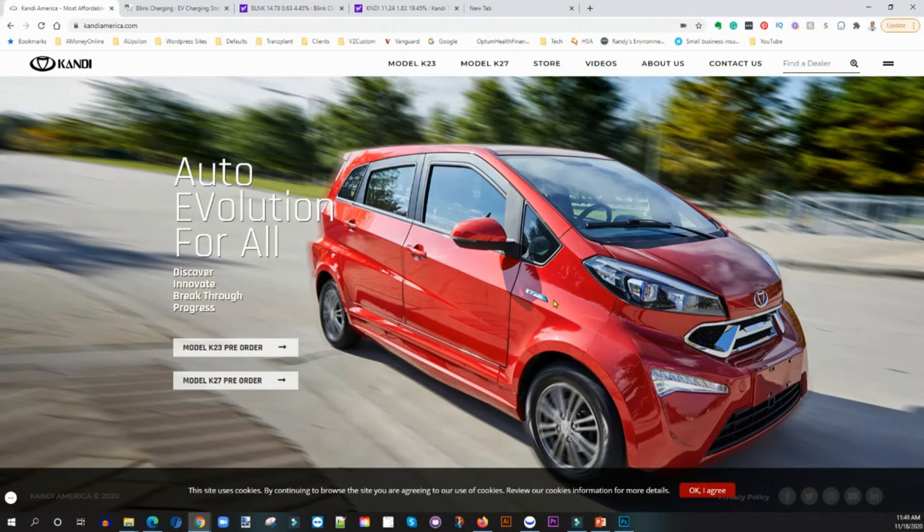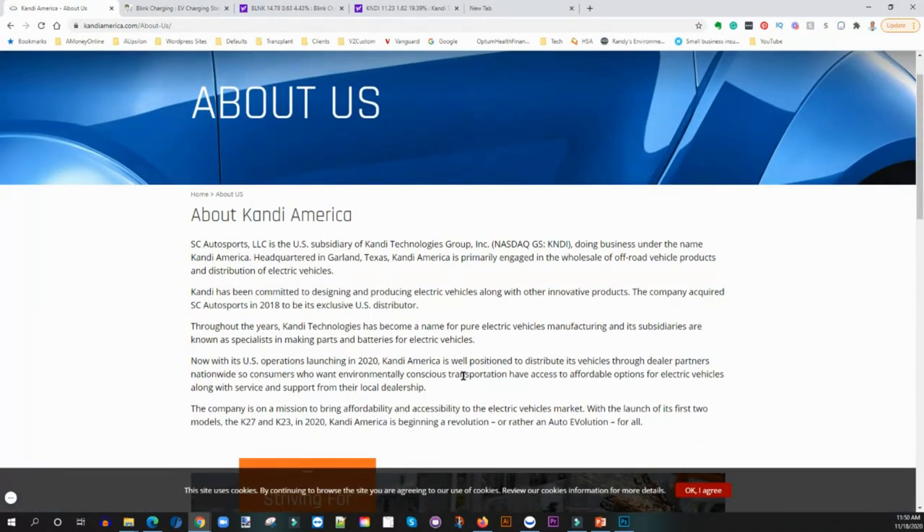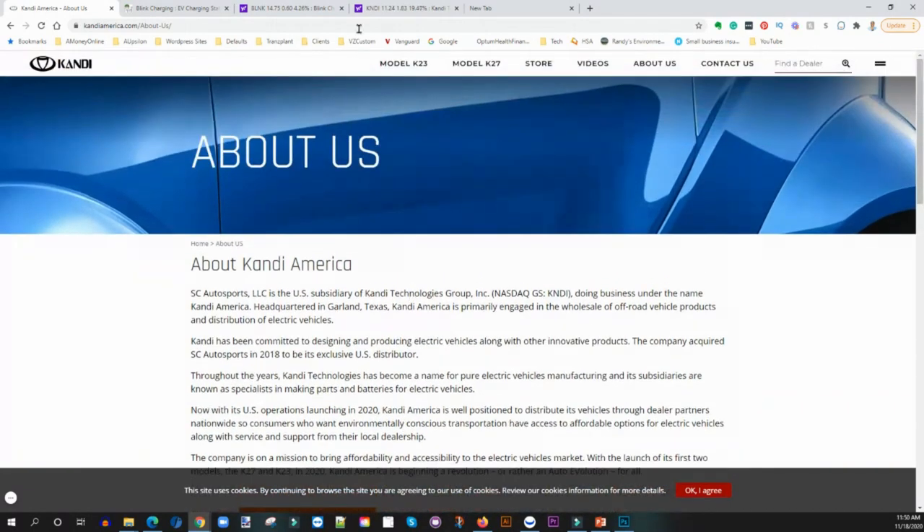The second company I want to introduce is Kandi, ticker symbol K-N-D-I. As you can see here, Kandi is an electric vehicle manufacturer, but I'm not focusing so much on the electric vehicle part of it because there are better EV manufacturers out there. What I'm going after with Kandi is that they provide parts and batteries for electric vehicles. Not only do they make their own electric vehicle, but they are providing parts and batteries to other manufacturers.